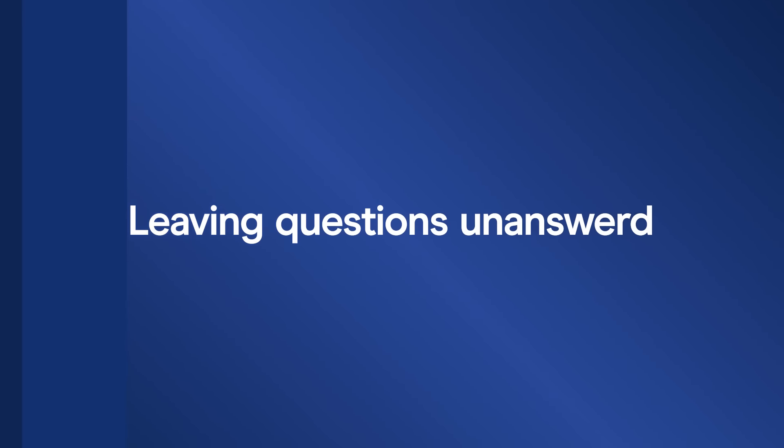Mistake eight: leaving questions unanswered. It's fine to skip answers you don't know and come back to them later. But if you're running out of time, make sure you guess. There is no negative marking in IELTS reading, so if you guess, you might get it right.